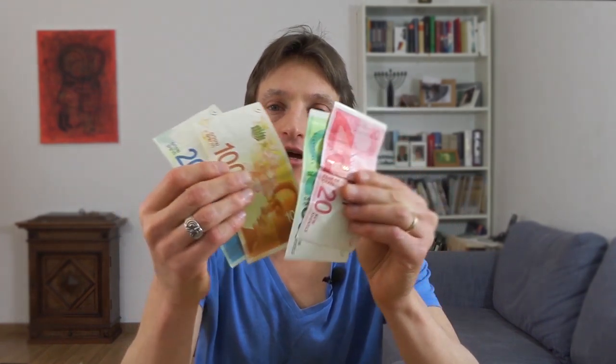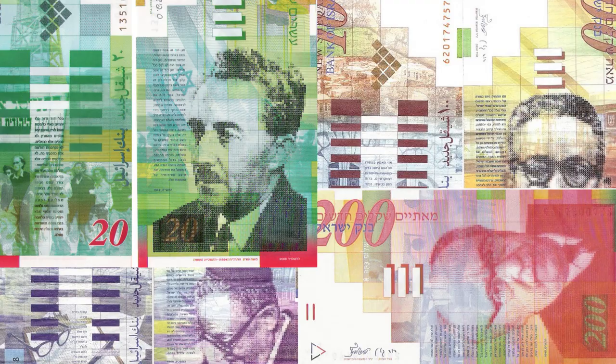Now we continue with the bills. There are four bills: 20, 50, 100, and 200 shekels. I have to say I like the older bills better — I had some great stories about them — but the new bills are also interesting. Unlike the coins, which have motives from ancient Jewish coins, the bills are about modern Israeli society. The original idea was to have four different leaders on the bills — Herzl, Ben-Gurion, Begin, and Rabin — but there was criticism that there are no women.